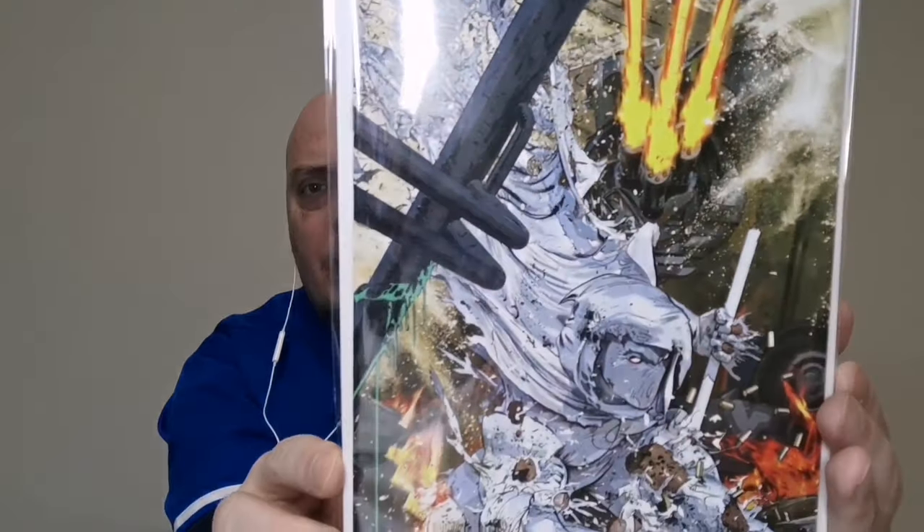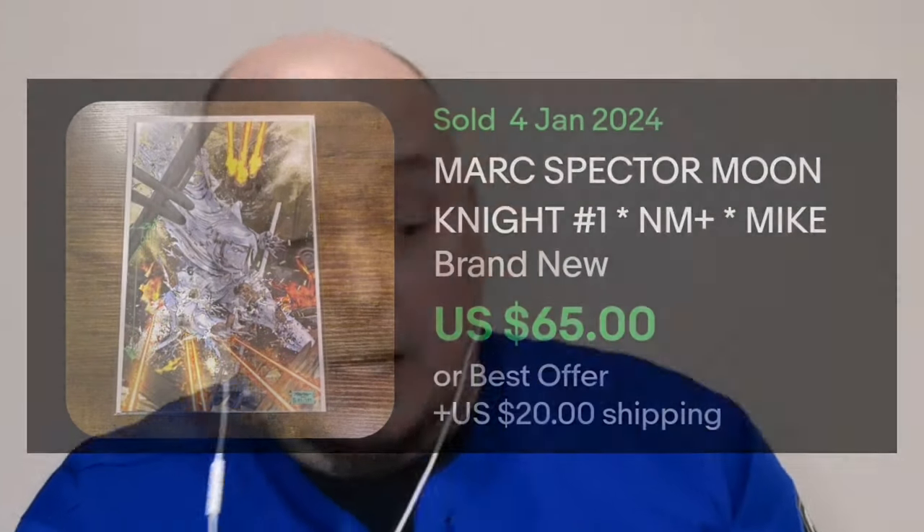We have a Mike Mayhew Moon Knight cover. There's a lot to unpack on this particular cover. Very nice. Now I'm going to take a moment — this is a virgin variant — just to see what the issue number is and if it's actually a Moon Knight book. Yes, this is issue number one of Moon Knight. This is the Mike Mayhew exclusive in collaboration with Eastside Comics. Very, very nice.